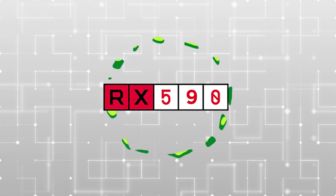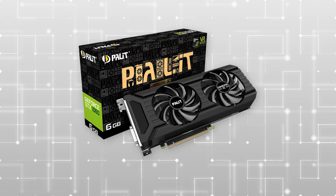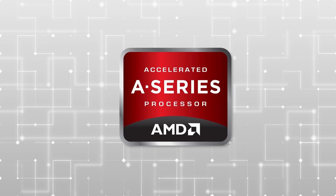Today I've got new updates on the RX 590 and GDDR5X 1060, plus there's a weird new AMD APU.